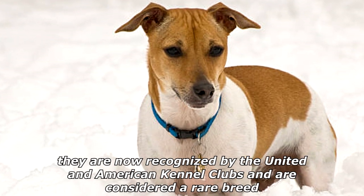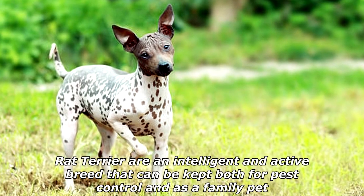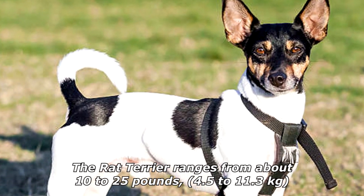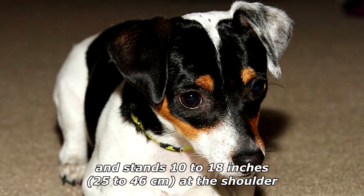Considered a rare breed, rat terriers are an intelligent and active breed that can be kept both for pest control and as a family pet. The rat terrier ranges from about 10 to 25 pounds (4.5 to 11.3 kilograms) and stands 10 to 18 inches (25 to 46 centimeters) at the shoulder.